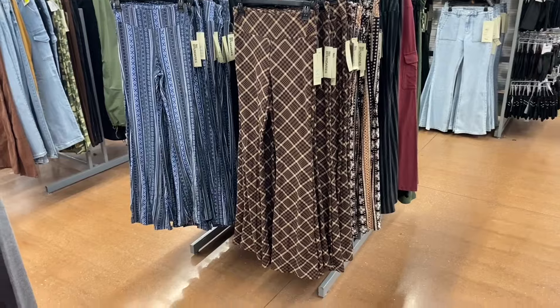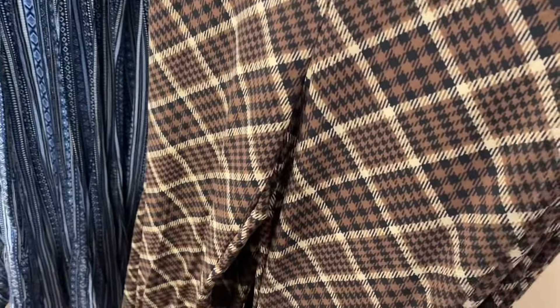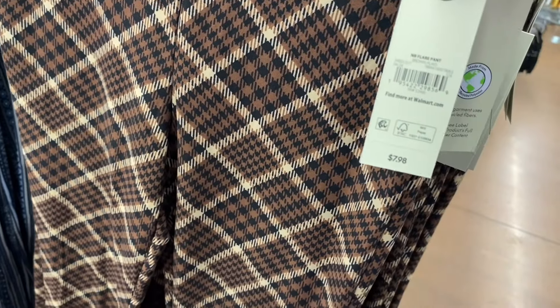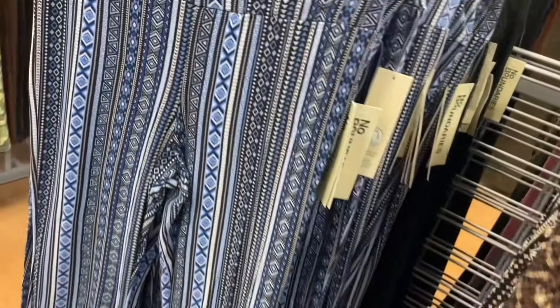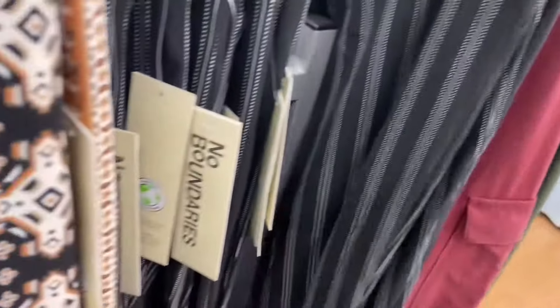Oh, they've got new flare pants here! This one on the right I love so much — I want to get this one. I bet it's going to sell out. It's flare pant, $7.88, by No Boundaries. Also extra extra small through 3XL, comes in plus size online. You can also get it in solid black.